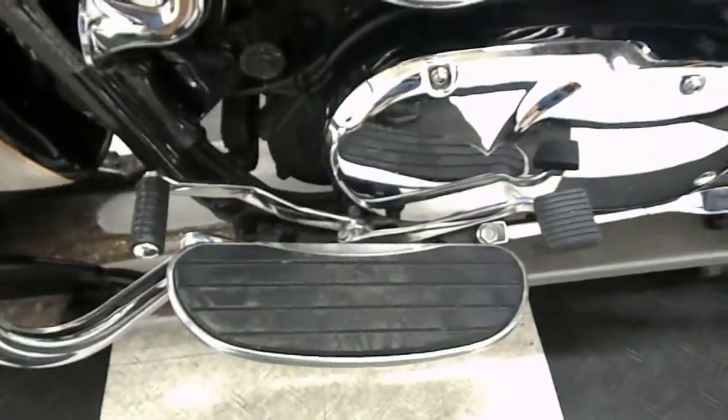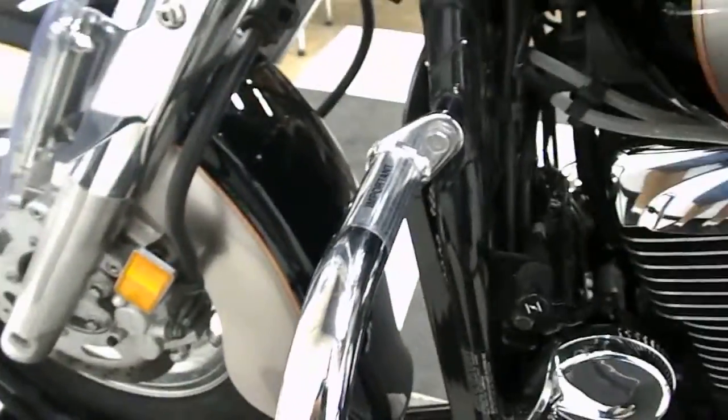Again, the bag bars, footboard for the passenger, and driver with the heel-toe shifter combo. It also has highway bars.